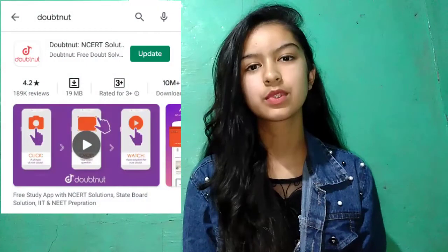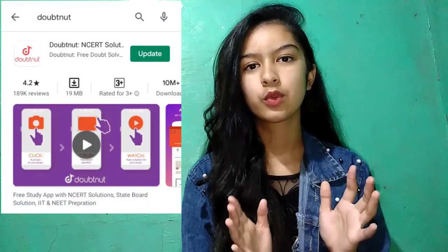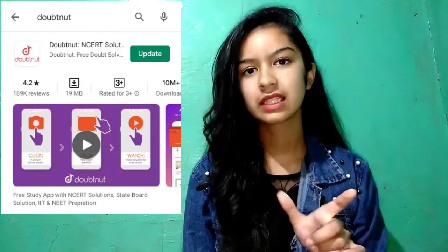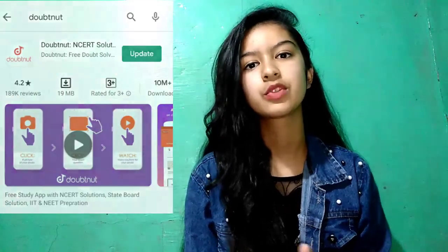The next app I am going to tell you all is the Doubtnut app. Doubtnut app is very useful. If you have any doubt in any question and you are not getting a solution, you just click a photo of it and you can send it. You can send it via WhatsApp, or if you go directly to the app and click the photo, you will get an instant solution.